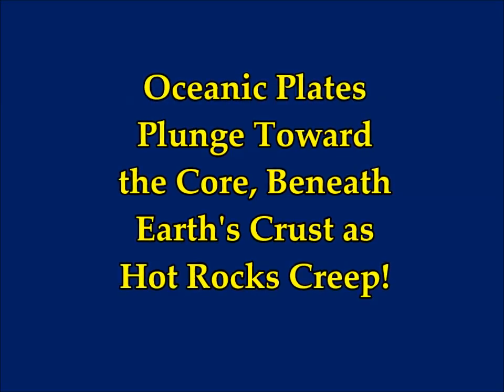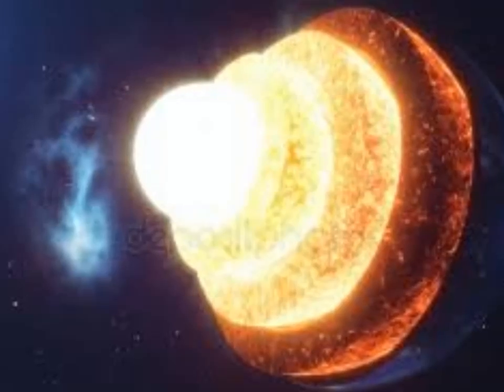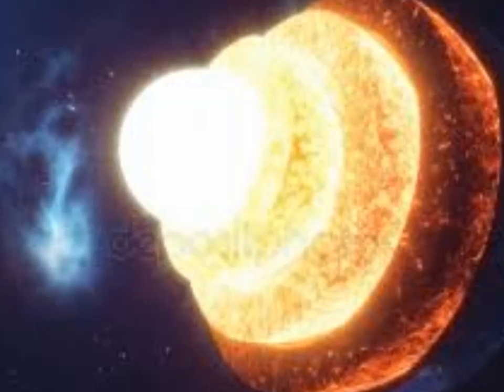Oceanic plates plunge towards the Earth's core, beneath the Earth's crust as hot rocks creep down. According to a Life Science article by Stephanie Pappas, the deep part of Earth's middle layer is on the move. New research finds that the lower mantle, located between 410 and 621 miles beneath the Earth's crust, is more dynamic than previously thought. This deep layer flows and deforms busily at the subduction zones, where slabs of oceanic crust plunge down through the Earth's layers like sinking ships.